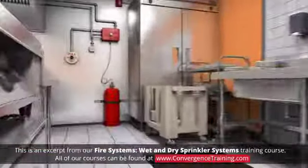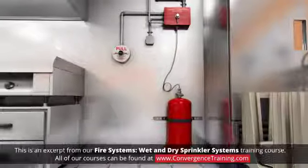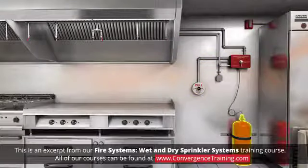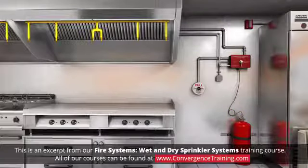A type of special extinguishing system is the dry agent system. This system is designed for specific fire hazards and consists of a detection system, compressed dry chemical extinguishing agent, system discharge piping, and discharge nozzles for each type of hazard protected.